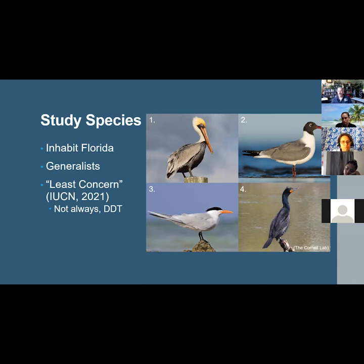All are currently classified as least concerned by the IUCN, but that was not always the case, as brown pelicans and cormorants were threatened to near extinction in the 1970s due to eggshell thinning caused by the pesticide DDT, which has since been banned but remains an associated POP to microplastics.